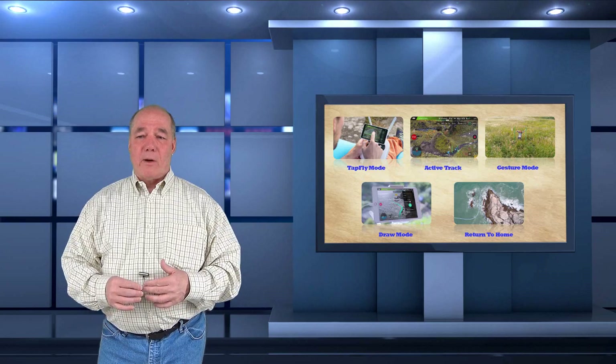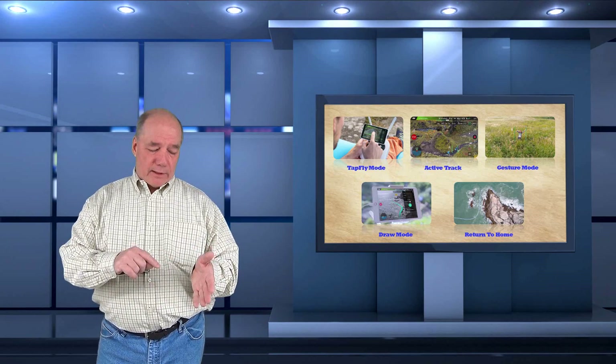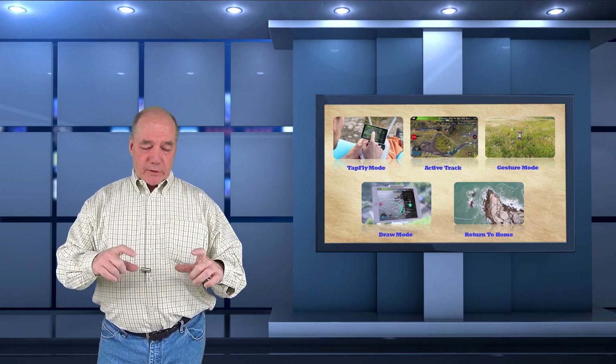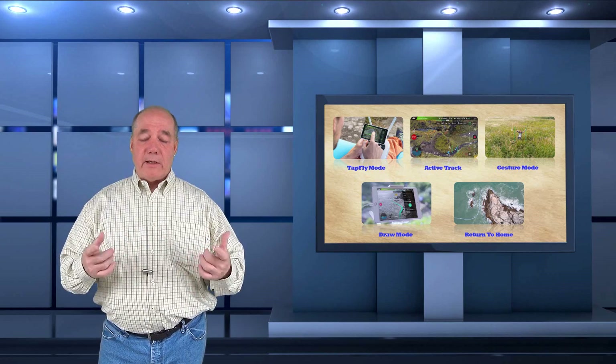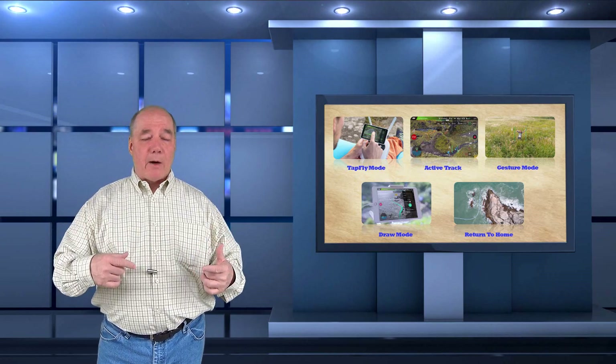There are basically five modes I want to talk about. The first is tap mode, which allows you to look at the screen, tap a spot, and the drone will fly to that spot. In the advanced options you can tap forward, tap backwards, or tap free, and they've expanded the options inside that tap feature.